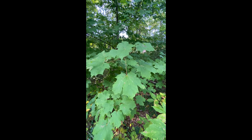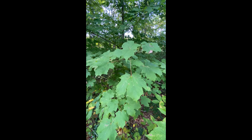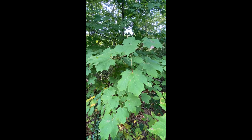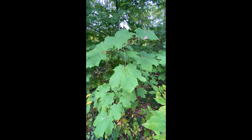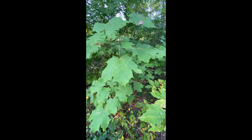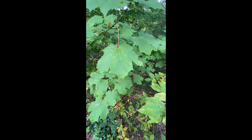We're standing here right by the end of the nature trail, behind the track, and this is a beautiful maple. If the silver maple is our most ornate of the maple leaves, the sugar maple is our simplest. And this is a really nice example of a sugar maple.